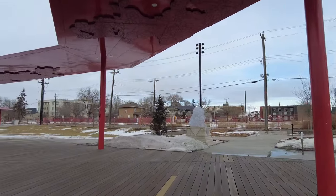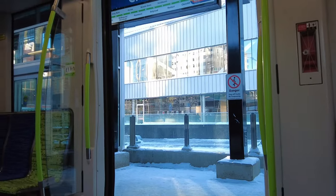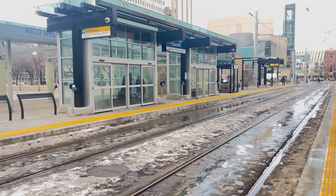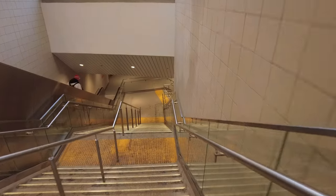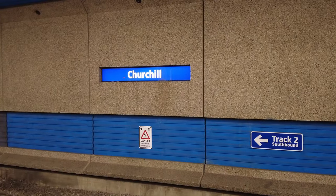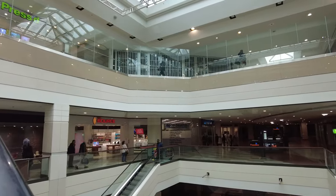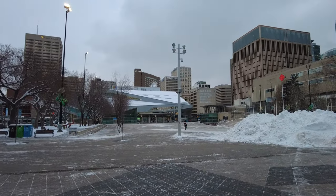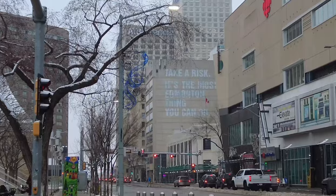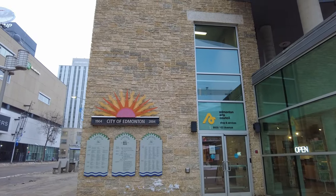The next station is Churchill, or Churchill Connector. The station is located directly south of Churchill Square and City Hall, with underground access to the Capital and Metro Line trains, the Downtown Library nearby, and multiple attractions like the City Center Mall or the Citadel Theater. From Churchill Square, you can also see the most impressive public art. Speaking of arts, the Edmonton Arts Council is right by the station inside the square.